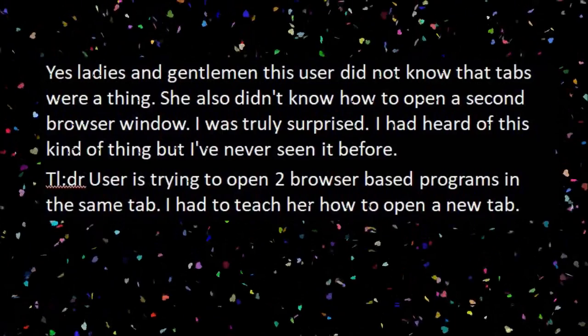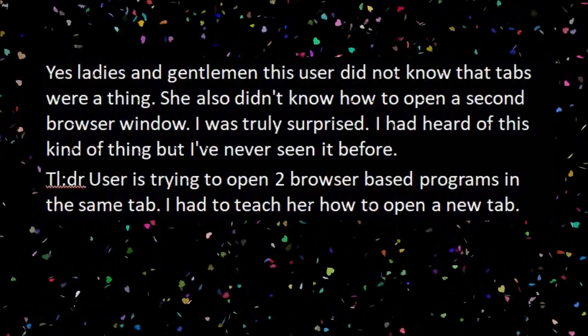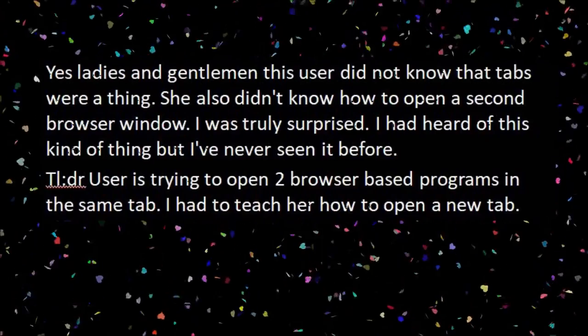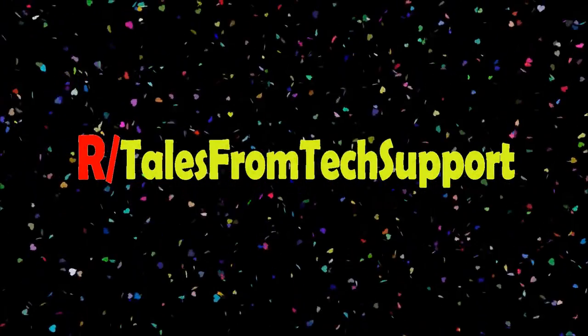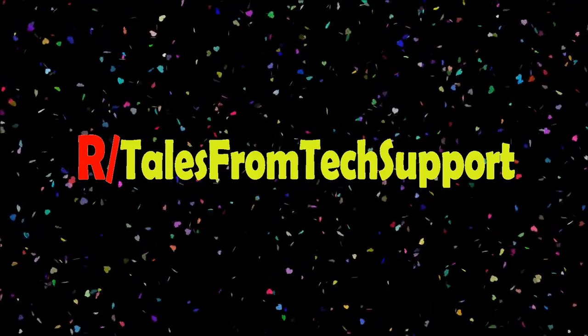She also didn't know how to open a second browser window. I was truly surprised. I had heard of this kind of thing, but never seen it before. Too long didn't read: user was trying to open two browser-based programs in the same tab. I had to teach her how to open a new tab. I can't believe anybody younger than probably 90 doesn't know how to open a second tab in any browser. Huh. Interesting.